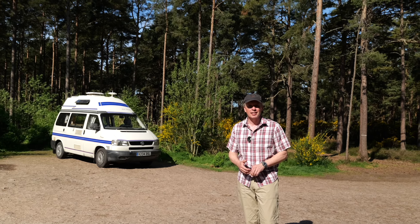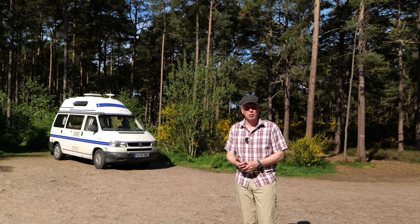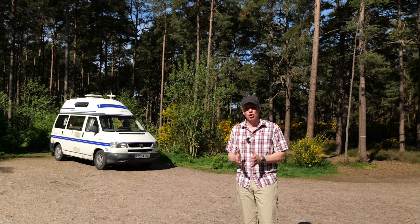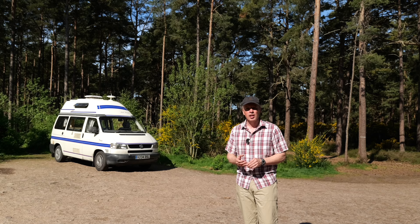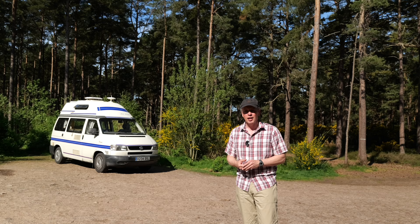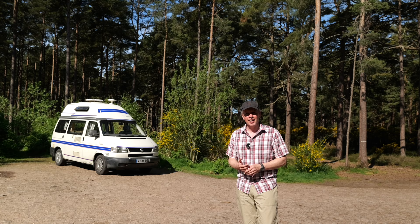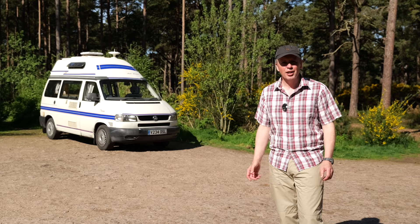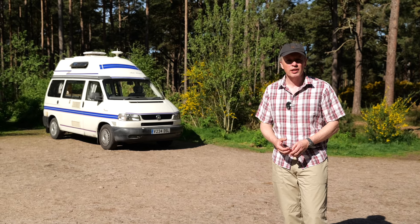Findhorn is a really interesting place with quite a lot of history. This is a commission painting and I really enjoy doing commission paintings. It focuses my mind quite a lot on a particular subject and I think it makes me look a bit harder at the subject. We'll head off now — it's about a five mile drive back to Findhorn to start looking for this scene.